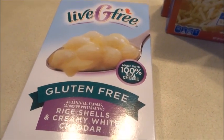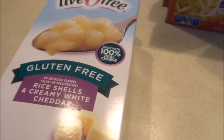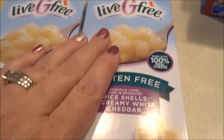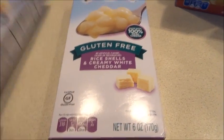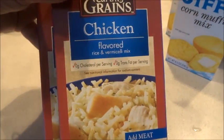My husband said I have a story behind each item — I can link his video below that he did for me right after my surgery. Maybe that's why you come back! I got some gluten-free rice shells with creamy white cheddar — two of those. I haven't tried those yet.